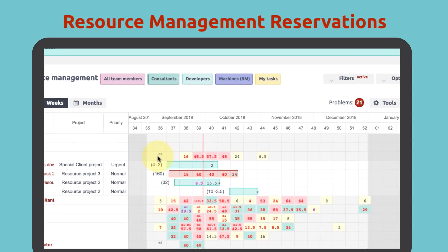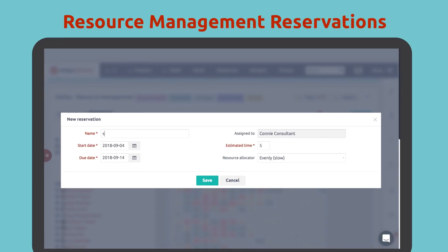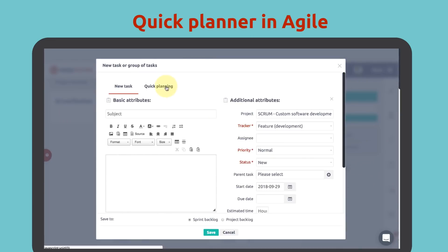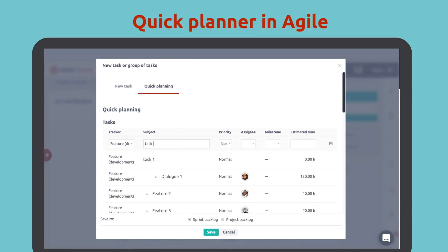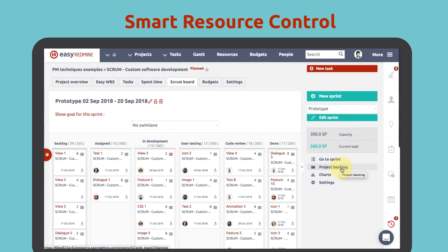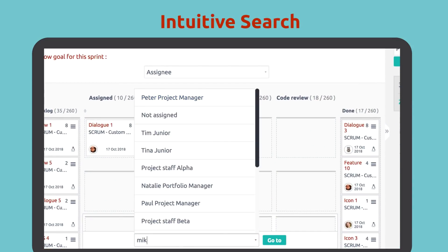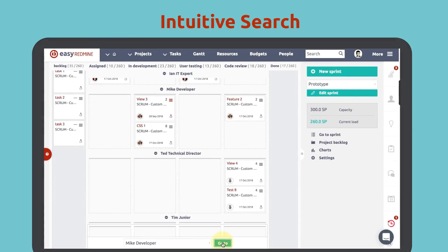And there are more new desired features, like drag and drop reservations in resource management that can be created without assigning it to a specific task or project. Quick task manager accessible right from the agile board. Automatic smart control of planned time versus resource capacity. Intuitive searching and assigning of tasks to users on the scrum board, and more.